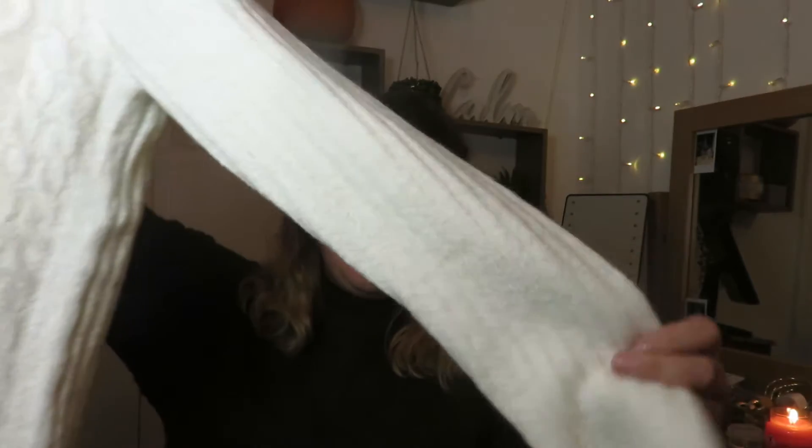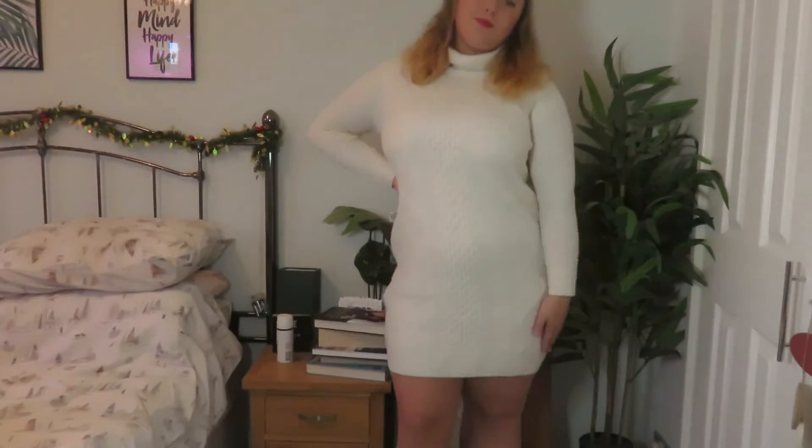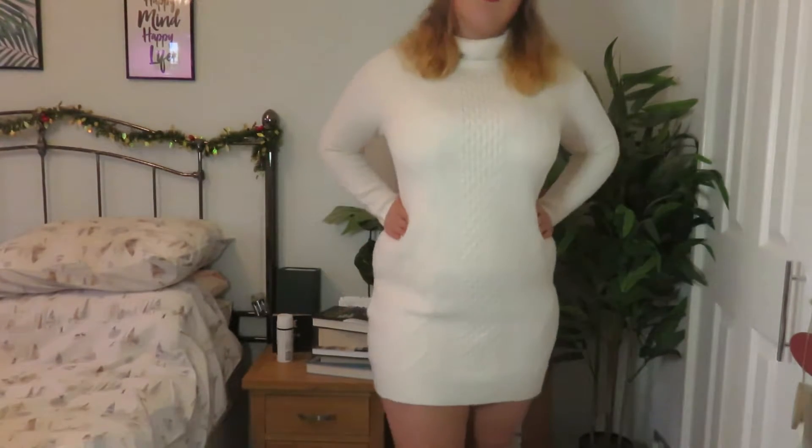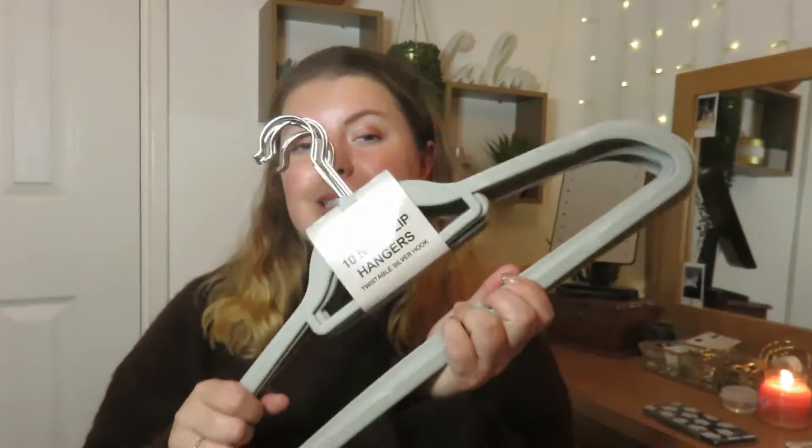Next I picked up this jumper dress — absolutely love this. It's a white creamy knitted jumper, ribbed, with a lovely turtleneck neckline. Really lovely and warm. I think this paired with a nice pair of leggings and boots would look lovely. It's really really soft as well. This was £15 — definitely going to be a nice staple.